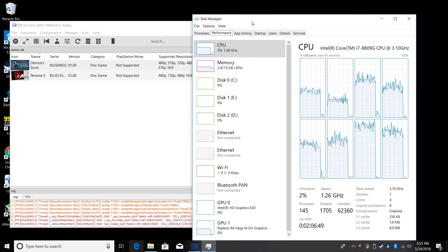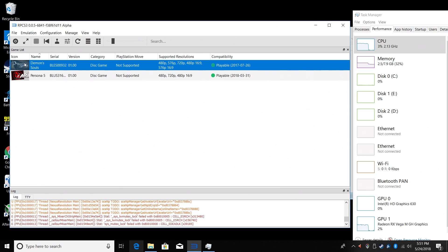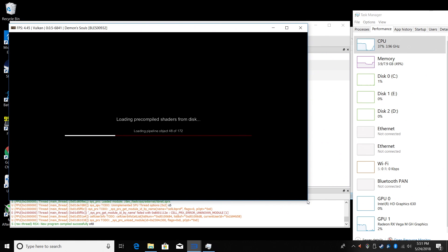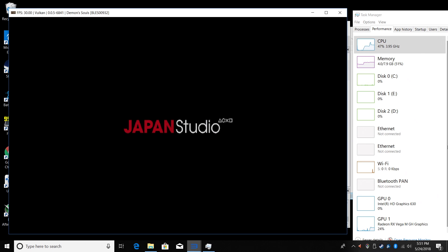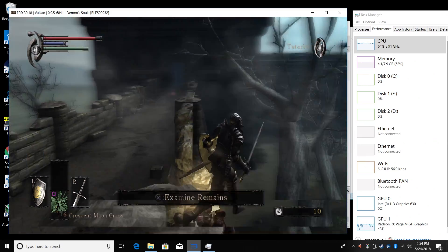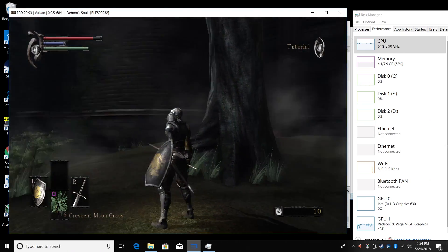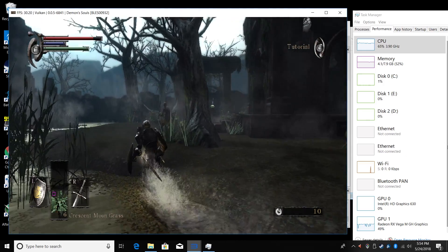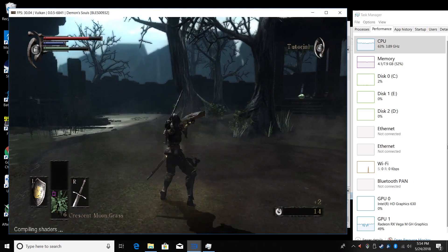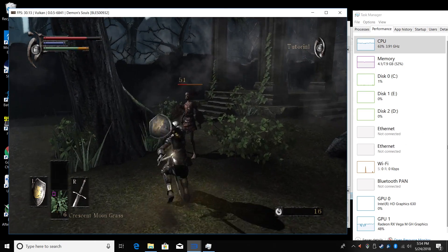Next I wanted to test RPCS3, a PS3 emulator for Windows. I'll place Task Manager on the right to monitor CPU and GPU usage. Going with Demon Souls — fast forwarding a bit because it takes time to compile shaders. The team has done a great job with this emulator. There are a few games fully playable on higher-end systems, Demon Souls being one of them. It's running at 30 FPS, exactly what it ran at on PS3. You may notice some stuttering while shaders compile in the lower left corner, but once you've played through a level they'll be cached and won't need recompiling.